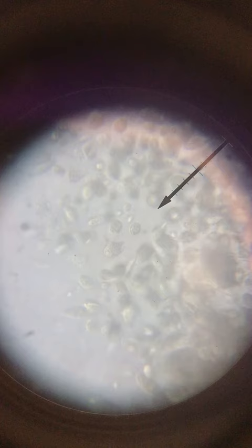Here we see a number of protozoans mostly swimming around with their flagella or vibrating in place using their cilia. What are they doing here? Where do they come from?